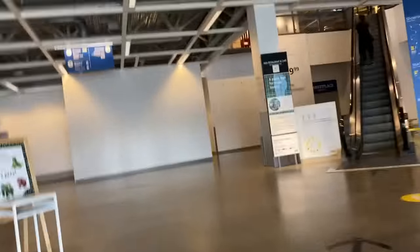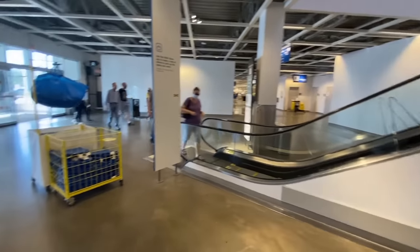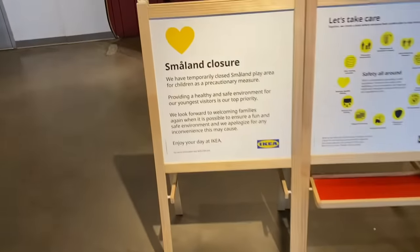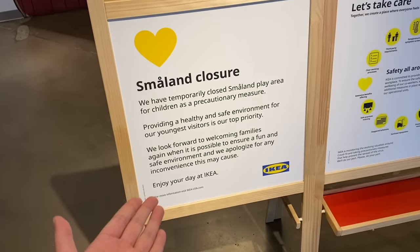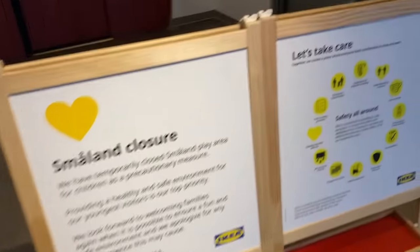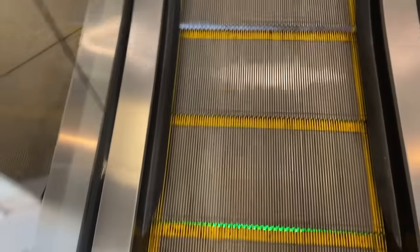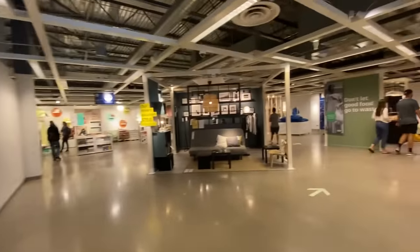First impressions — entrance is kinda plain and boring. I read about this online. They have their own playground for children and apparently they watch your kids for you. Too bad it's closed. Apparently the restaurant looks like it's open, so let's go eat something first. Oh my god, it's huge! I thought the restaurant was just gonna be a small part of the store, but it's like an entire floor.